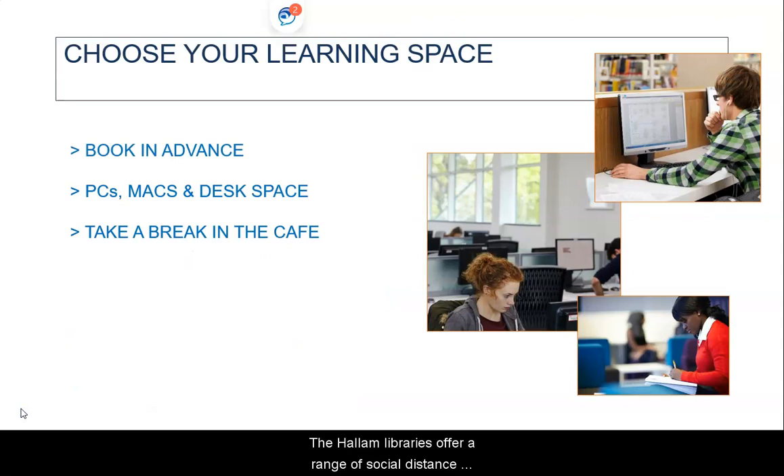The Hallam Libraries offer a range of socially distanced learning spaces, including desk spaces where you can use your own laptop or mobile device. Please note that you will not be able to log in to any of the University PCs, but you can use your own device and log in to the College website using Eduroam. You will need to book a space in advance before visiting the Library and you can do this through Hallam Help.